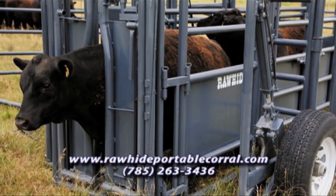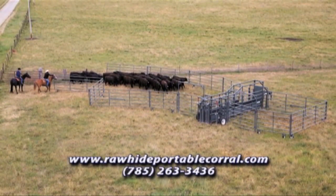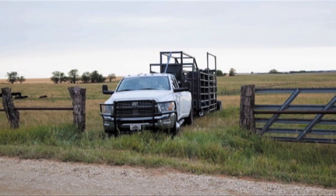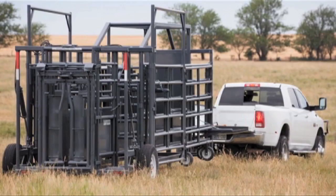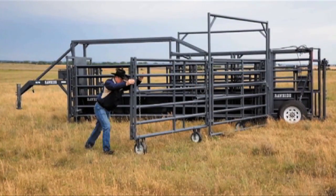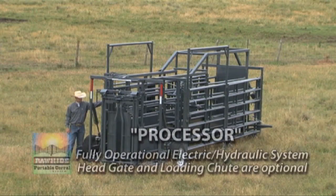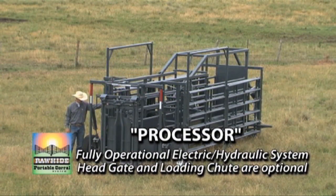Rawhide Portable Corral is the first hydraulic corral and still the largest, coming in three sizes. You can pull it on the highway at speed limit, it fits through any gate your pickup can drive through, it's stable on uneven terrain, and has wheels on each panel. The fully operational solar battery-powered electric over hydraulic system eliminates lifting, cranking, and saves time.